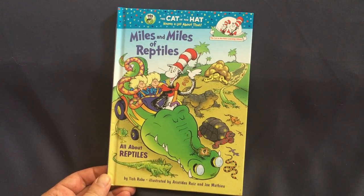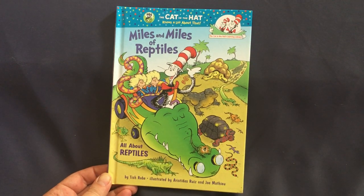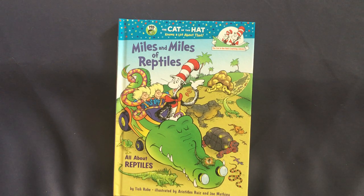That was The Cat in the Hat Knows a Lot About That: Miles and Miles of Reptiles, from PBS Kids, by Tish Rabe, illustrated by Aristides Ruiz and Joe Matthew. This is Edu Kid Space — subscribe for more stories, books, and lessons. Hit the bell button so you're notified when a new video is posted, and like this video if you enjoyed it. Okay, have fun — bye!